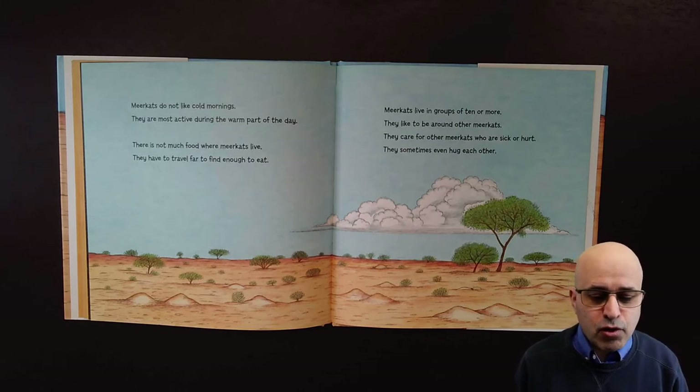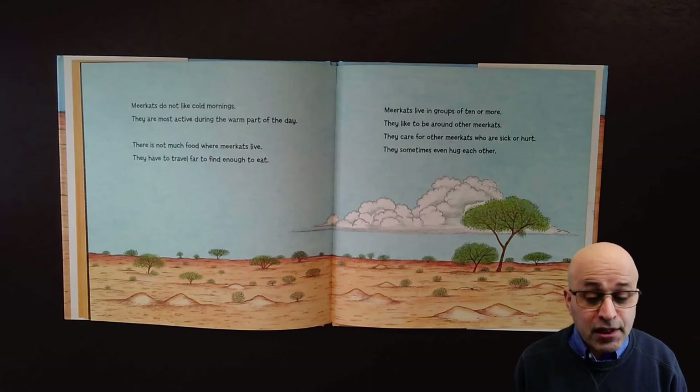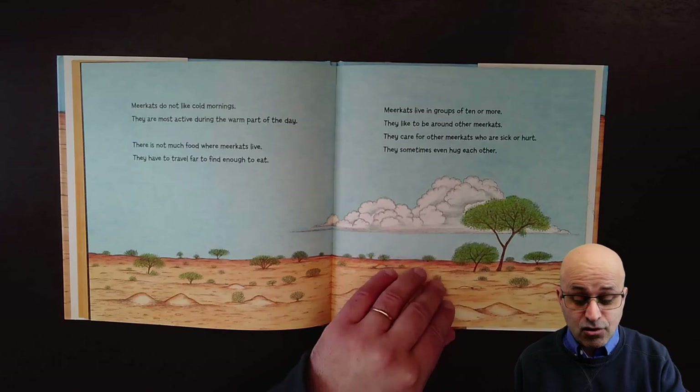Meerkats live in groups of ten or more. They like to be around other meerkats. They care for other meerkats who are sick or hurt. They sometimes even hug each other.